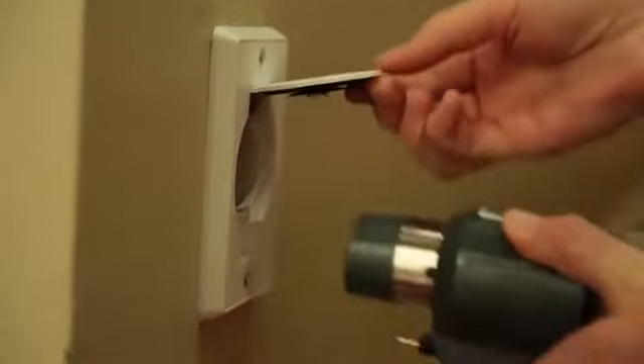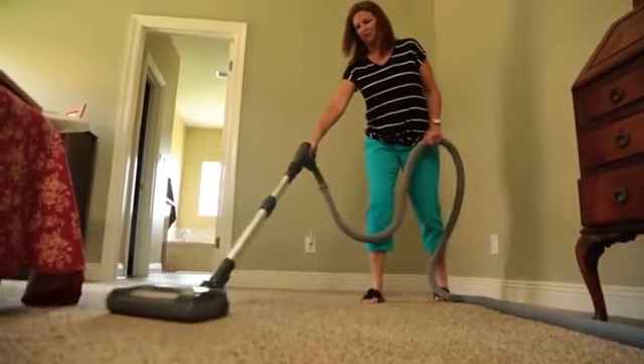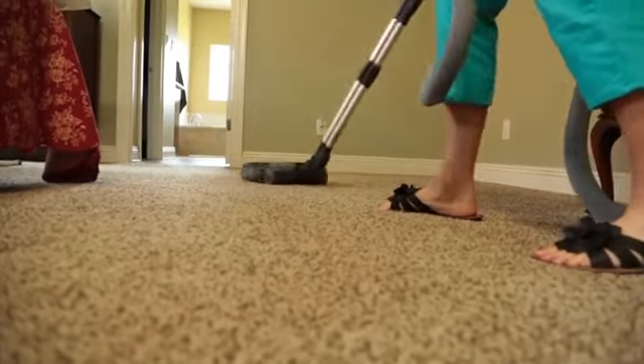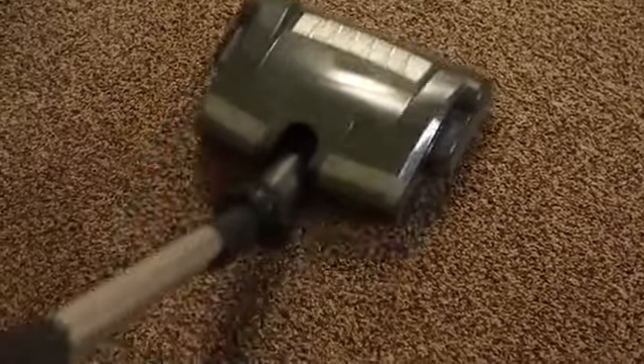Central vacuums provide high-quality filtration using HEPA filters. However, most central vacuums sew this HEPA filter into the ring inside the vacuum. This technique, unfortunately, punctures microscopic holes in the filter, which allows dust to pass through and escape back into the home.